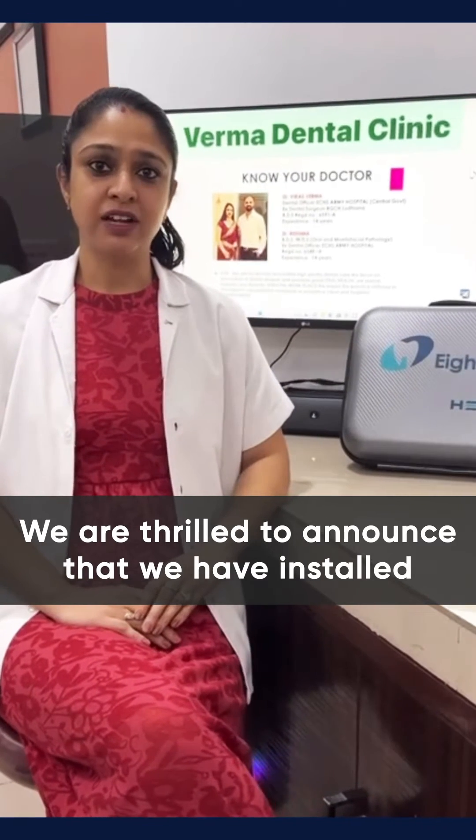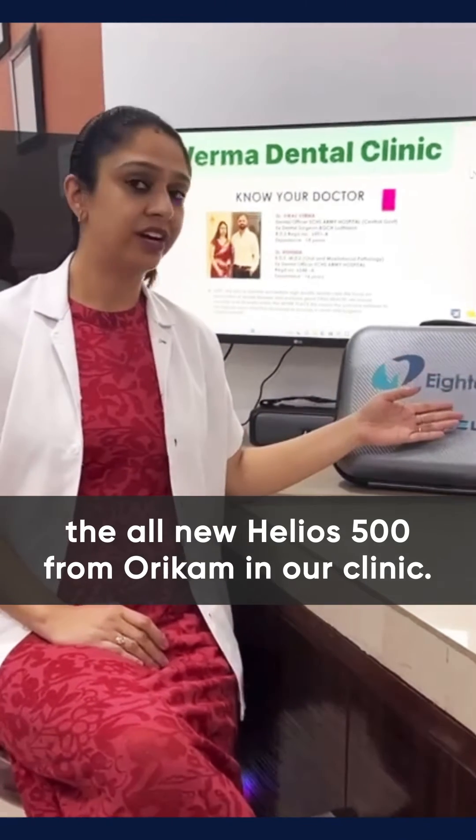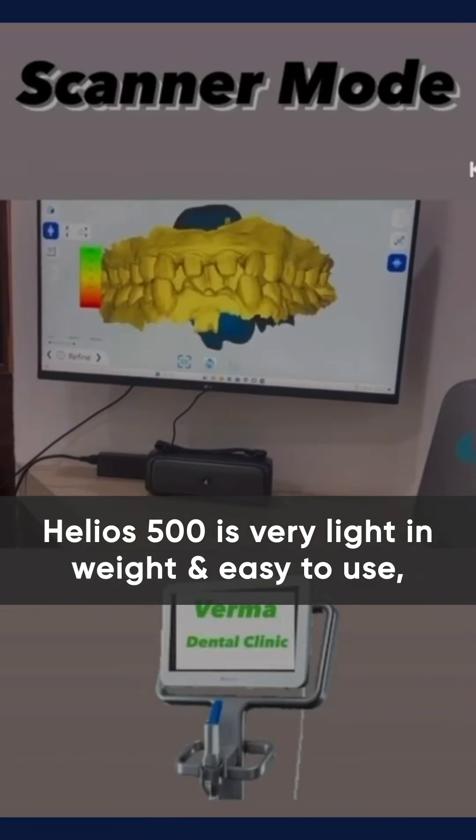We are thrilled to announce that we have installed the all new Helios 500 from Oricam in our clinic. Helios 500 is very light in weight and easy to use.